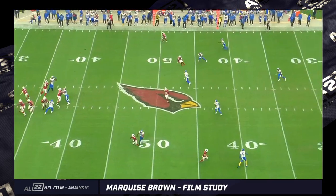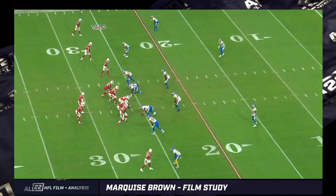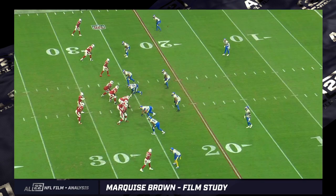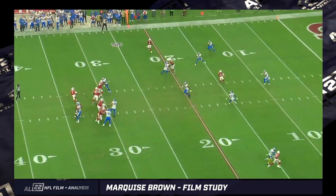Off coverage again — easy completion. But the first catch I showed you against Carolina was quite tough. So even though he's getting off coverage and uncontested catches here, he's also made some contested catches.